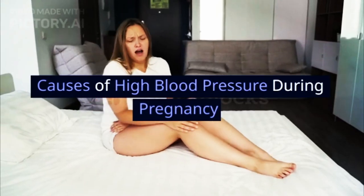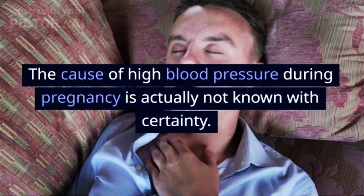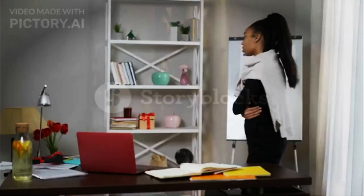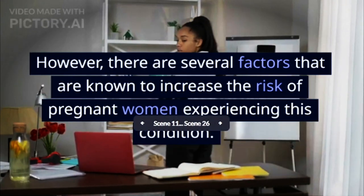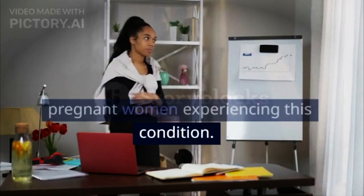Causes of high blood pressure during pregnancy: The cause of high blood pressure during pregnancy is actually not known with certainty. However, there are several factors that are known to increase the risk of pregnant women experiencing this condition.